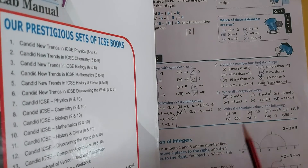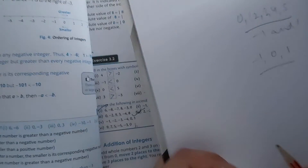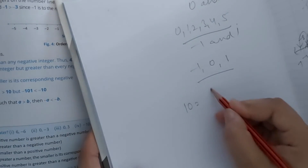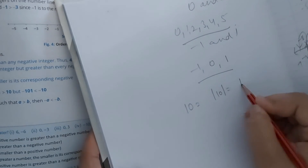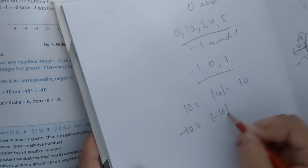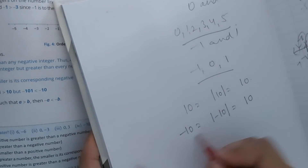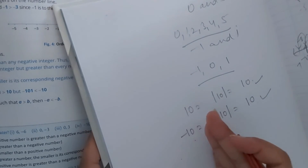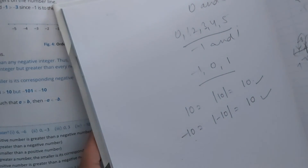Next: write the absolute value of the following. How to write the absolute value? Simply take the modulus. For example, the modulus of 10 is 10. The modulus of minus 10 — when we take the modulus of a negative term, it becomes positive — so the answer is again 10. Modulus means we convert the negative term into positive.